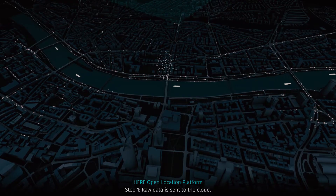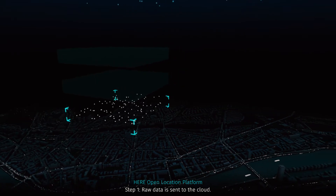We're announcing the HERE open location platform, where we pool sensor data from various OEMs around the market. We want to take you into our virtual reality room.